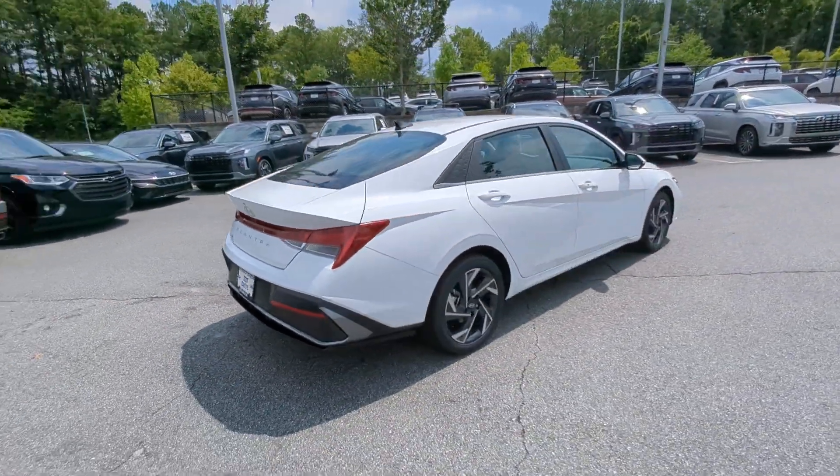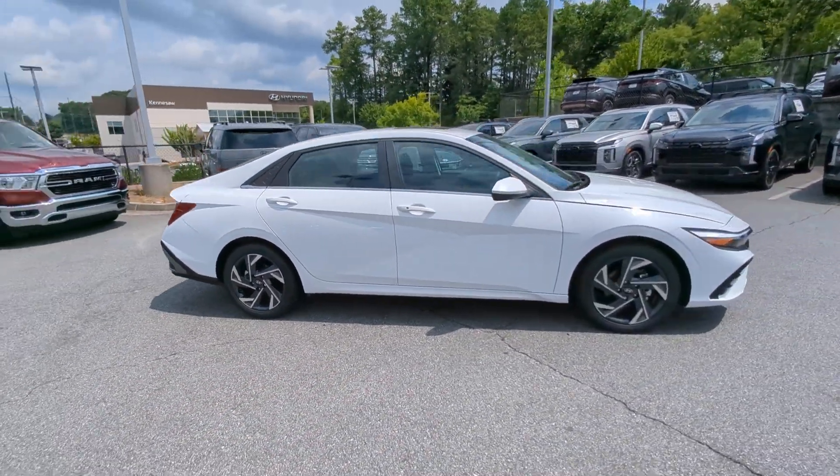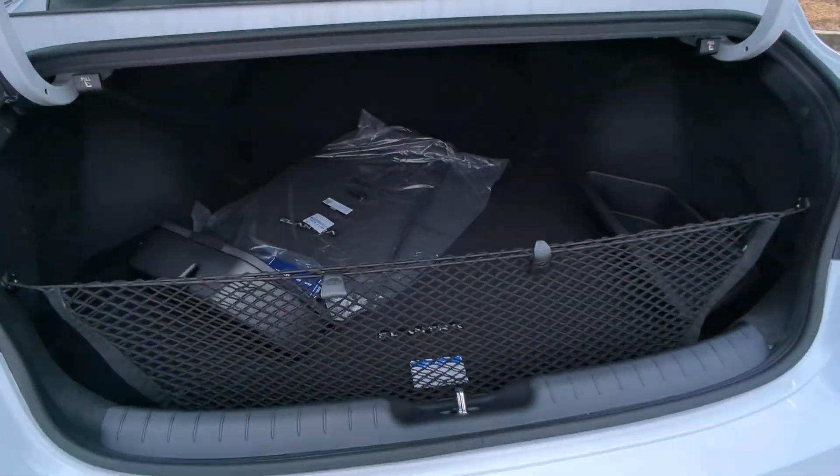These are just some of the great options this vehicle comes with: convenience package, Apple CarPlay and or Android Auto, pre-collision system, wireless charging station, keyless entry, navigation system.